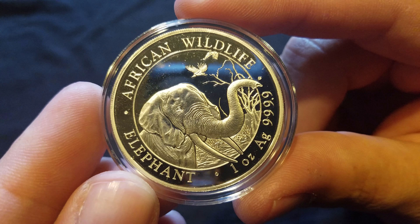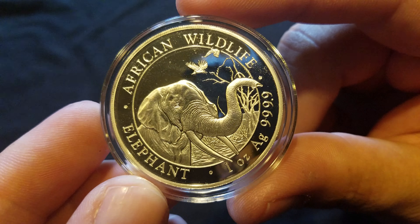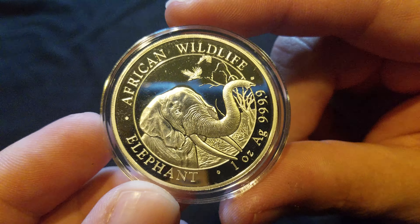I'm very impressed with this coin. Well guys, just wanted to show you my 2018 Somalian Elephant — y'all take it easy.